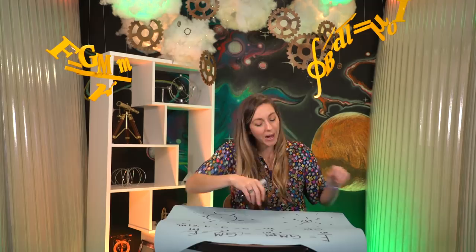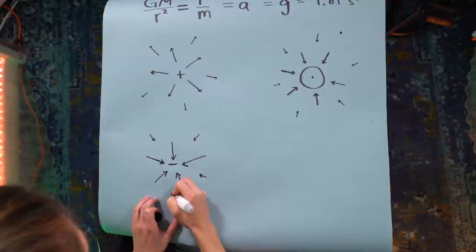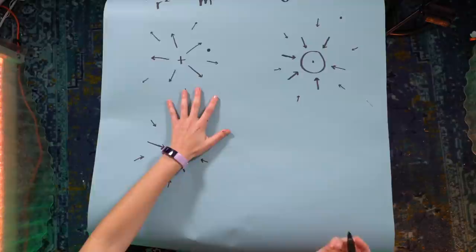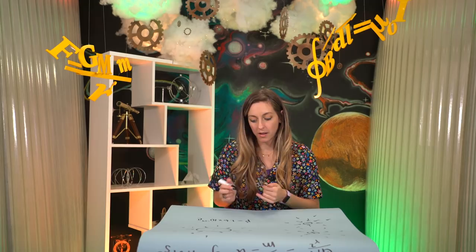This means we need to talk about electric charges. There are two types — opposite charges attract, like charges repel. Ever since Benjamin Franklin in the 18th century, we call them positive and negative. The charge on a proton is 1.6 times 10 to the minus 19 Coulombs. The electron charge is exactly the opposite: negative 1.6 times 10 to the minus 19 Coulombs.